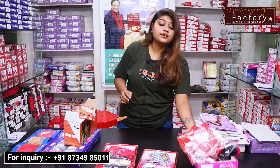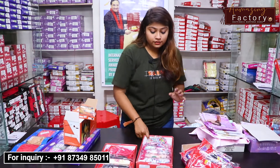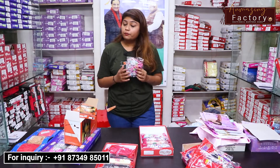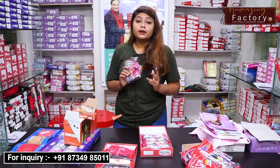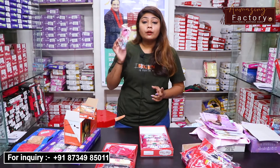Here, in this set you will get a total of 10 pieces with different colors. Next, here I am showing you a printed bra with many different color options for ladies. If you have a shop, you must keep this collection.